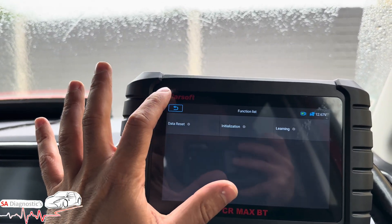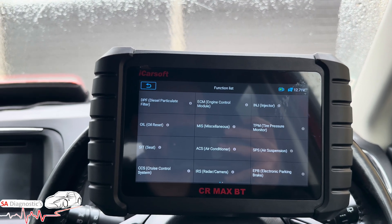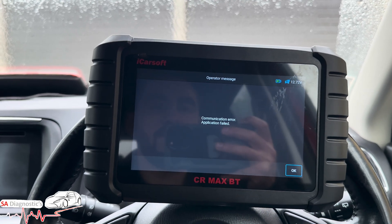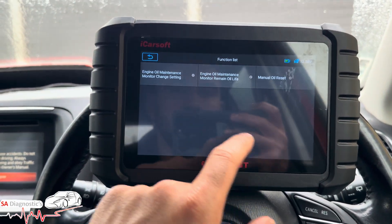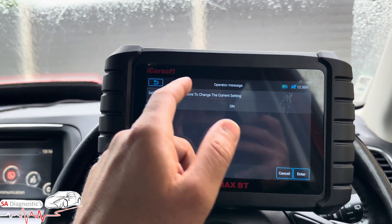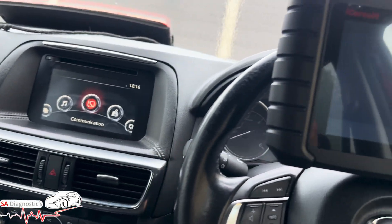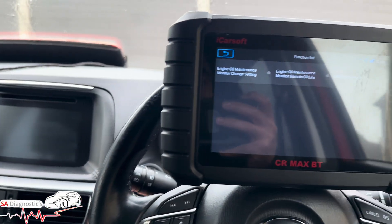There's initialization and plenty of functions you can reset within the engine control module. You need the ignition on — my mistake there, ignition off, then back on — done. With Ford, Mazda, and Vauxhall you will have to turn the ignition on and off as part of the procedure. Anyway, back to our topic.